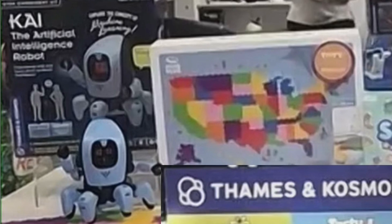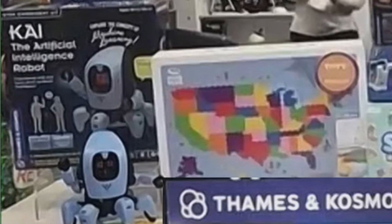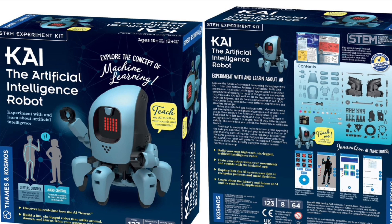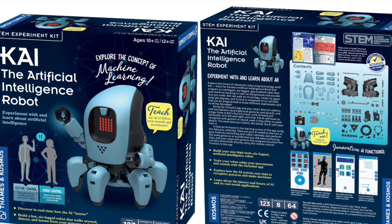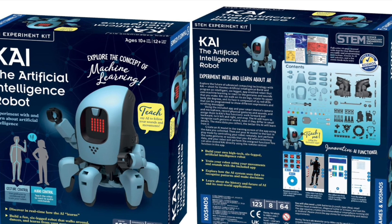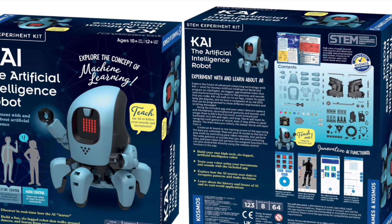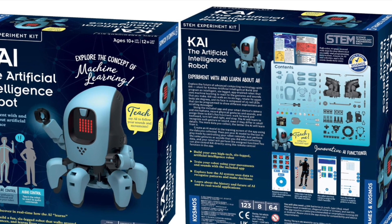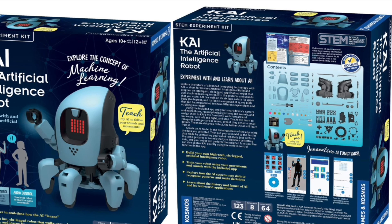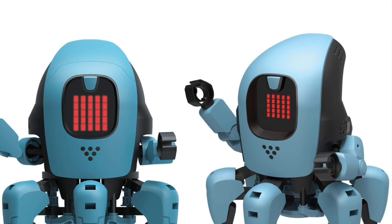The first robot shown at Toy Fair that's going to be covered in this video is Kai, the artificial intelligence robot by Thames and Cosmos. I'm really interested in this one. It's an educational robot — the whole point is to actually learn something from both constructing it and then using it. You assemble it yourself, and the assembly videos I've watched on YouTube are brilliant. It's for over 12s, so it's not too easy, but it's also suitable for adults without prior construction knowledge. It bridges the gap between ultra-basic and far too complicated.